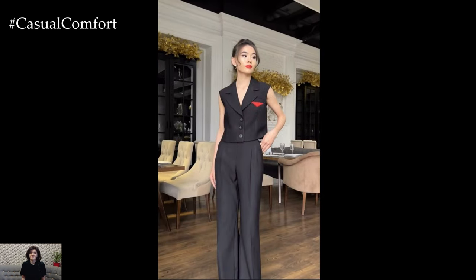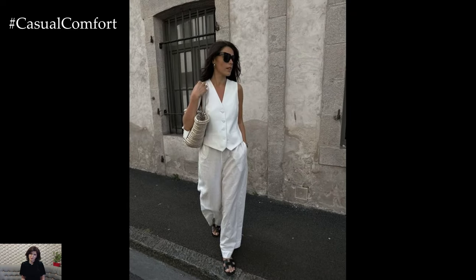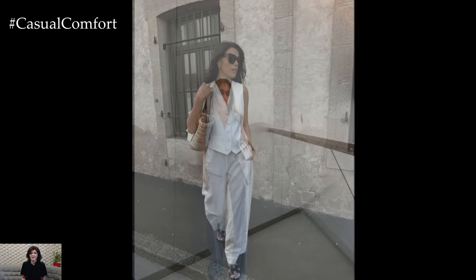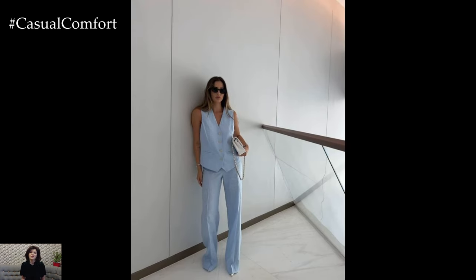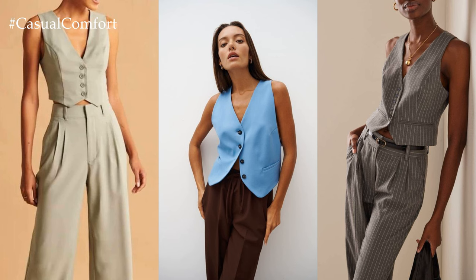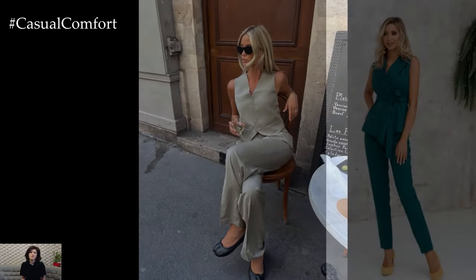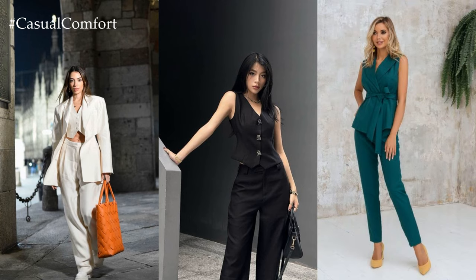One of the standout features of a suit with a vest is its versatility. This ensemble effortlessly transitions from formal events to more casual settings, offering endless styling possibilities. For formal occasions, pair it with a crisp dress shirt, a sleek tie, and polished leather shoes for a sophisticated and professional look. Alternatively, dress it down by swapping the dress shirt for a casual knit or polo shirt and opting for loafers or sneakers for a relaxed yet refined vibe.